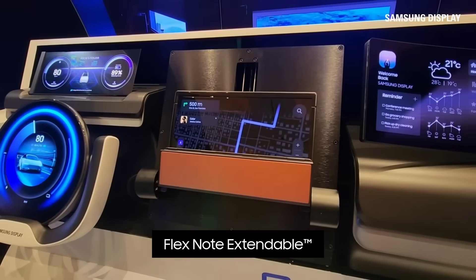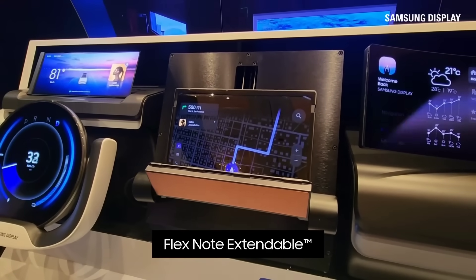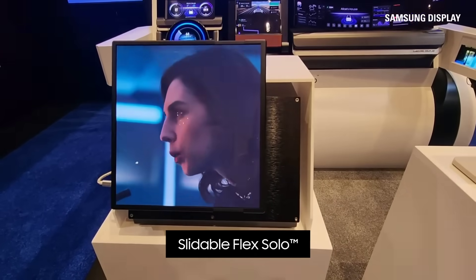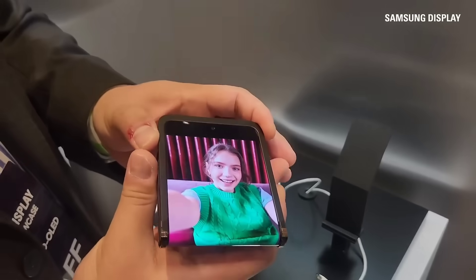Moving over to electronics, Samsung's display division unveiled some more unusual display concepts at CES this week. They showed off a mock car dashboard with folding and extending displays, as well as more generic sliding and rollable ones. They even demonstrated a phone-sized display that can fold in both directions.